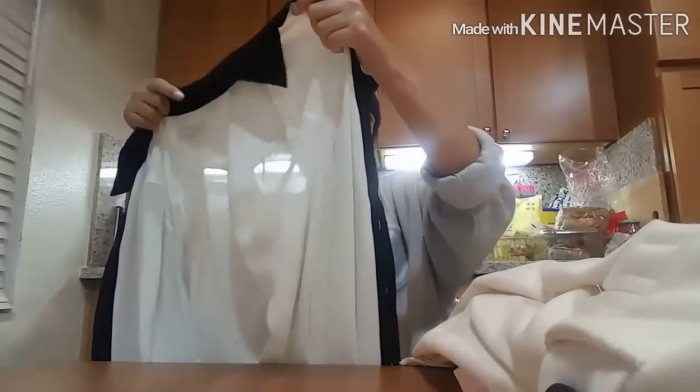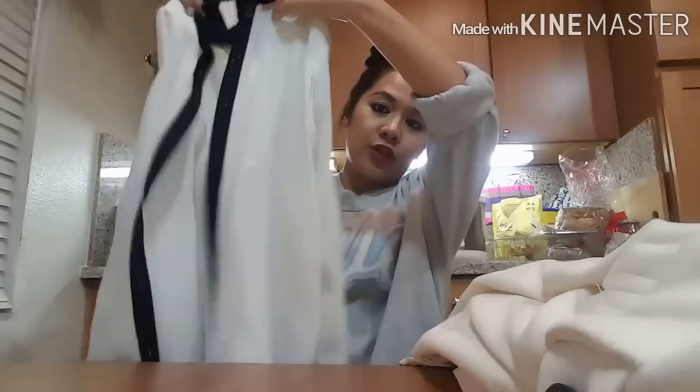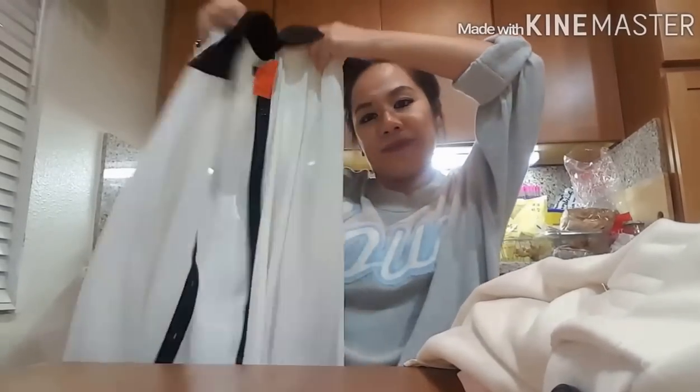Last but not the least, I got this INC International Concepts na polo din. Na medyo sheer. So pwede ako magsuot niya lang ng white na spaghetti strap or black spaghetti strap sa loob. And this is $6, but it's orange tag — so 50% off, so $3 na lang siya. So I got 5 items for only $26. And yung mga tatak niya, yung mga pricey na mga tatak din — na nabibili sa mga Nordstrom and yung Zara. So those are the finds that I got from the ukay-ukay here in America.